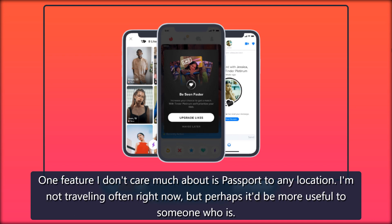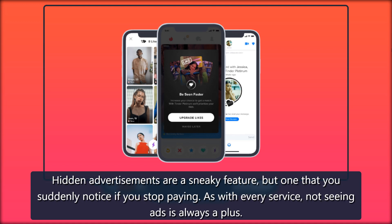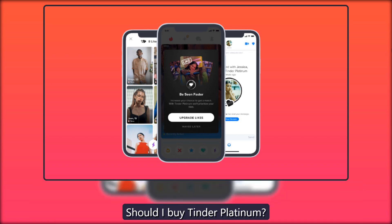One feature I don't care much about is passport to any location — I am not traveling often right now, but perhaps it'd be more useful to someone who is. Hidden advertisements are a sneaky feature but one that you suddenly notice if you stop paying. As with every service, not seeing ads is always a plus.